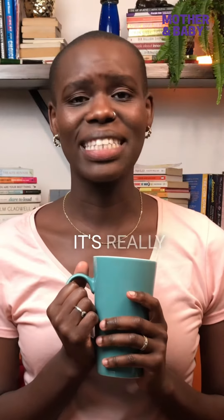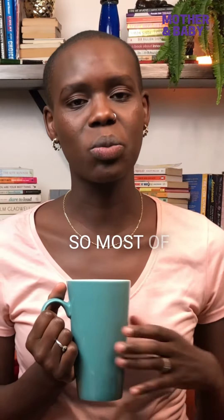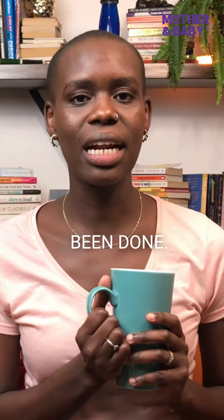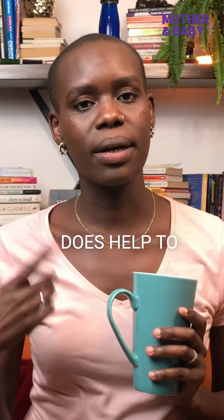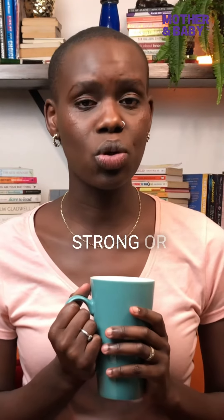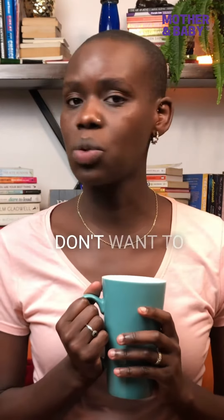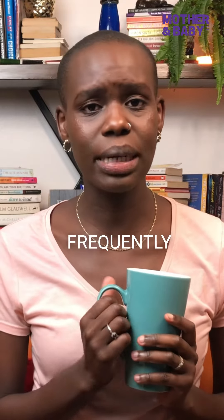First on our list is castor oil. Castor oil is a really powerful laxative. From what I've read, it seems like it's really disgusting, and one of the biggest negative side effects is that it causes nausea — most research participants reported experiencing nausea, based on a couple of different research studies. Despite castor oil causing nausea, there is scientific evidence to show that it does help to induce labor. However, there are concerns: it can cause contractions that are too strong or too painful. Because of that, this is one of those methods you don't want to try at home without the help of your healthcare professional, because you wouldn't know how much to take or how frequently to take it.